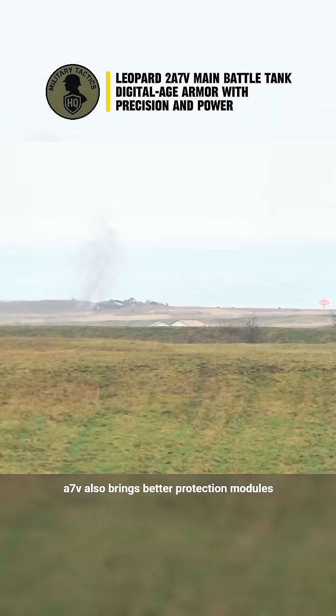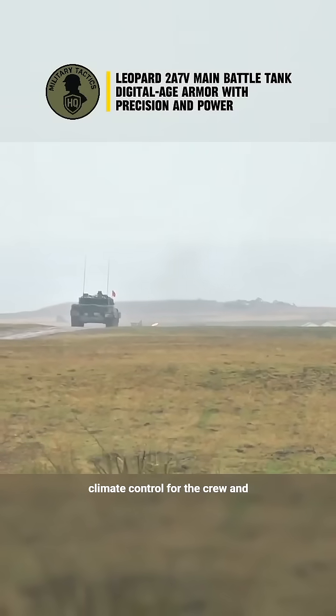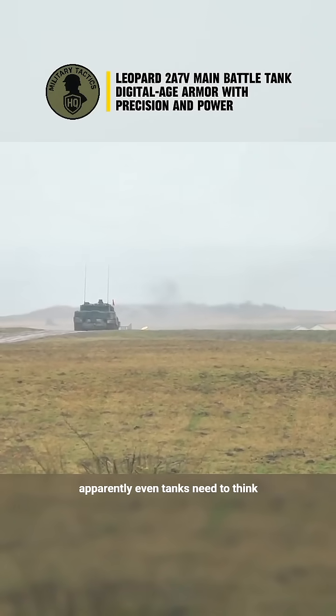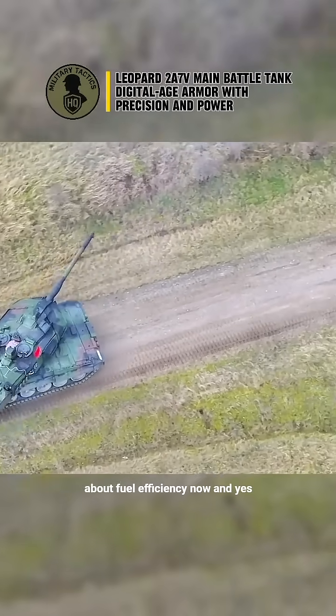The 2A7V also brings better protection modules, climate control for the crew, and a hybrid power management system — because apparently even tanks need to think about fuel efficiency now.